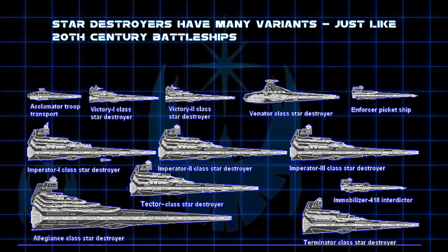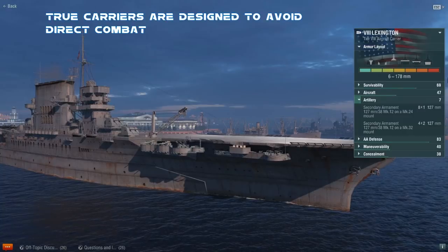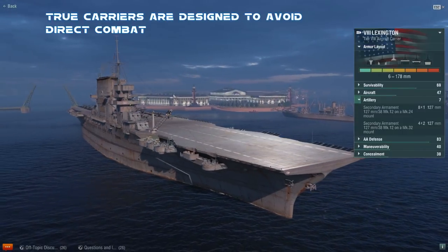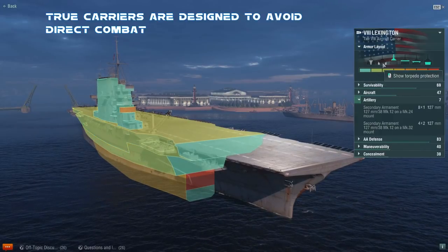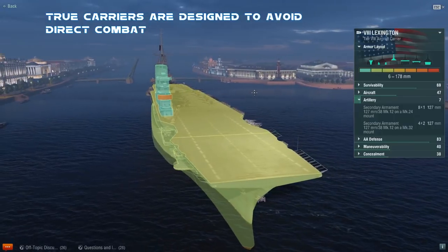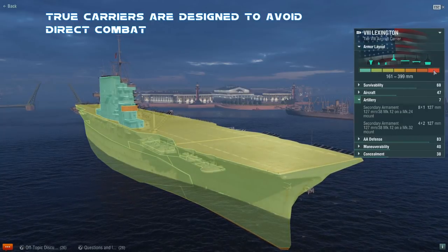There are some Star Destroyers, like the Tector class, that carry no TIE fighter strike craft at all, and instead focus on protective armor and firepower — just as there are probably several variants that carry more fighters than the typical Imperial Star Destroyer. Just on account of the ISD's design, with layers of armor at sloping angles, these ships are built for direct combat. A carrier in space, real life, or any universe, is more of a long-range attack ship relying on its strike craft or fighters for almost all of its offensive and defensive abilities. Carriers have nowhere near the armor required to directly engage with gunships, and if possible, will never directly engage in battle at all.